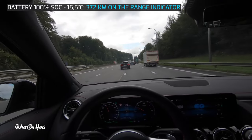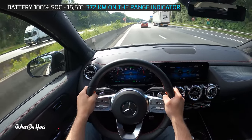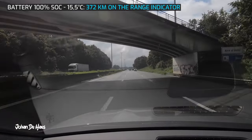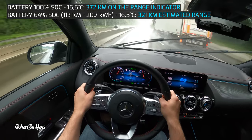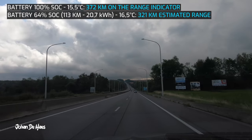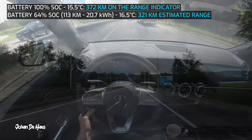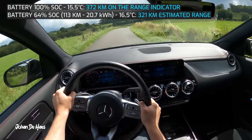The first part of the test is a drive of 113 kilometers purely on the highway driving at 120 kilometers per hour. The battery is down to 64% and average consumption is 20.7 kilowatt hours. I will base my range projections on the consumption and the net capacity of the battery. The total range based on this consumption is 321 kilometers. I will now leave the highway for some sporty driving on country roads.